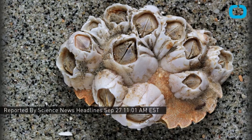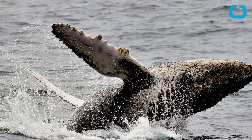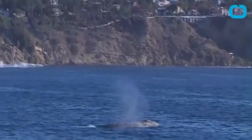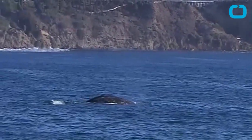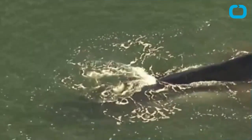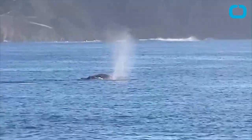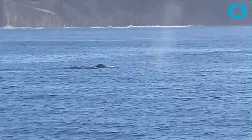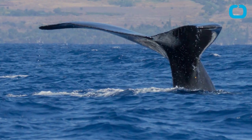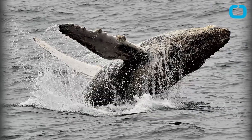Chemical clues inside barnacles that hitched rides on baleen whales millions of years ago could divulge ancient whale migration routes, new research is suggesting. Modern baleen whales migrate thousands of kilometers annually between breeding and feeding grounds, but almost nothing is known about how these epic journeys have changed over time. Patterns of oxygen isotopes in layers of barnacle shells collected from modern beached whales matched known whale migration routes, researchers said on September 25th at the Geological Society of America's annual meeting.